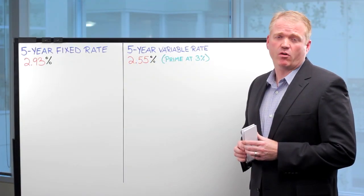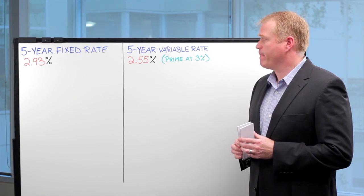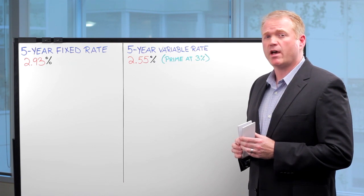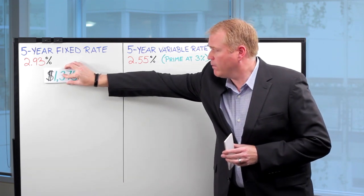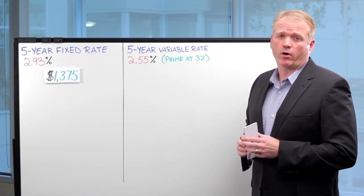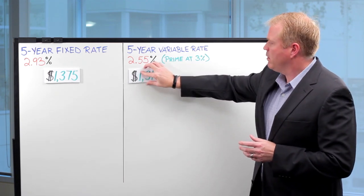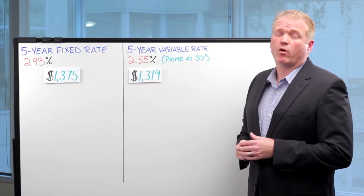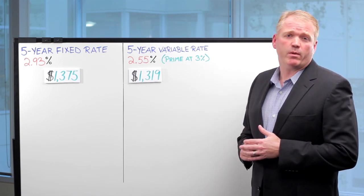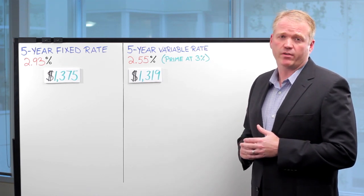Let's say you've just purchased a home for $300,000 and have a 5% down payment. With a 5-year fixed interest rate at 2.93%, you would have a monthly mortgage payment of $1,375. With a variable rate mortgage at an effective interest rate of 2.55%, you would have a monthly mortgage payment of $1,319. In this example, the variable rate mortgage payment is less. However, you must consider that your payment can fluctuate throughout the length of the term.